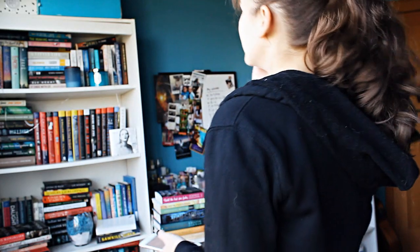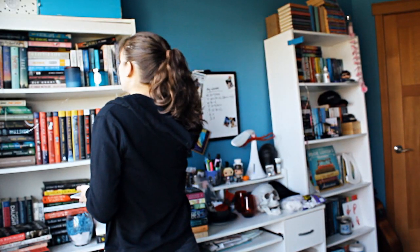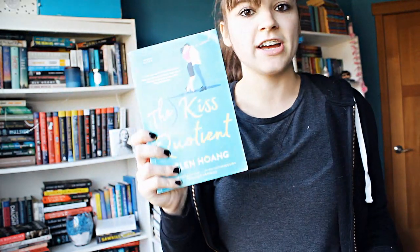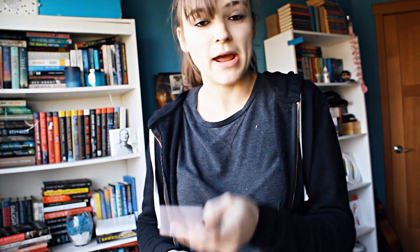Number five: do you have a book with a title that starts and ends with the same letter? The Kiss Quotient — starts with T and ends with T. I feel like that's cheating because I'm using the T in 'the,' but you know. Number six: do you have a mass market paperback book? No, I don't. I got rid of them all in my last unhaul.